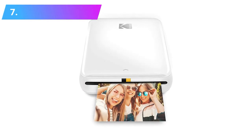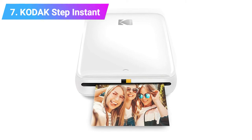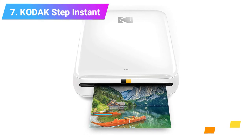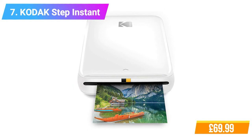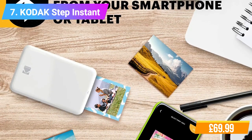Number 7: Kodak Step Instant Bluetooth NFC Wireless Photo Printer. Features: amazing Zero Ink technology. Full editing suite via app. Printing full color photographs is faster and easier than ever. Connectivity technology: Bluetooth and NFC.